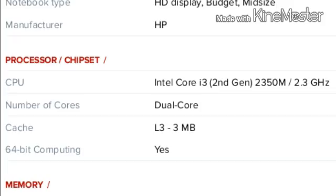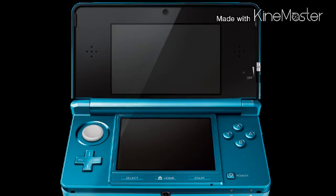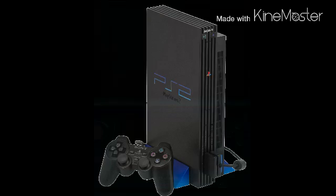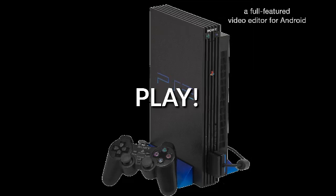You're probably thinking, will it ever release? We never got a PS2 emulator for Android — well, in fact we did. It's called Play, and it runs homebrew PS2 demos. I'll try to post a link in the description so you guys can go check it out and run some PS2 demos.